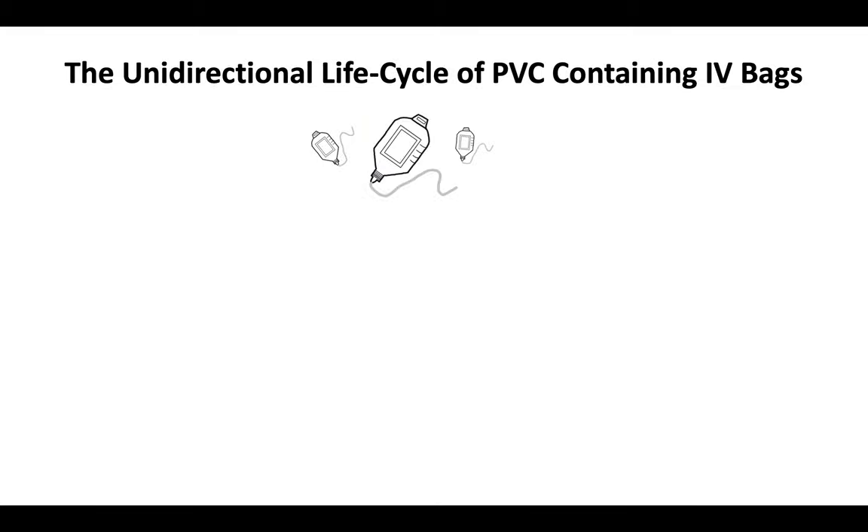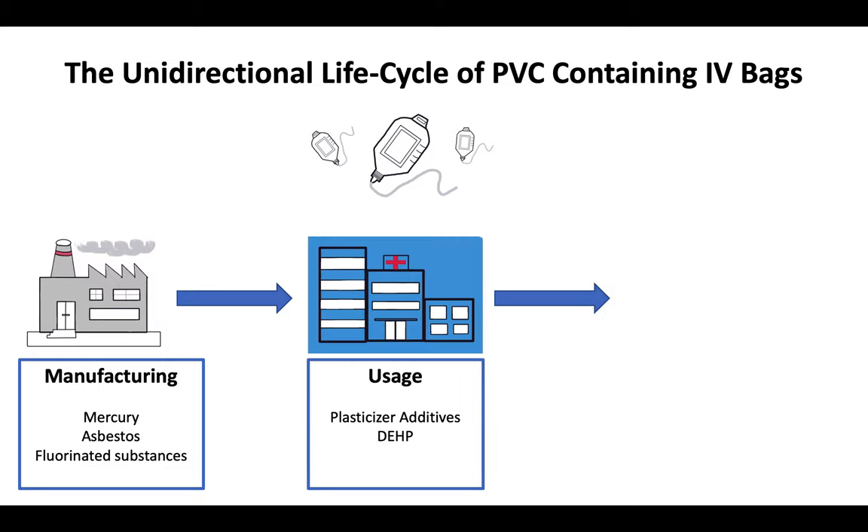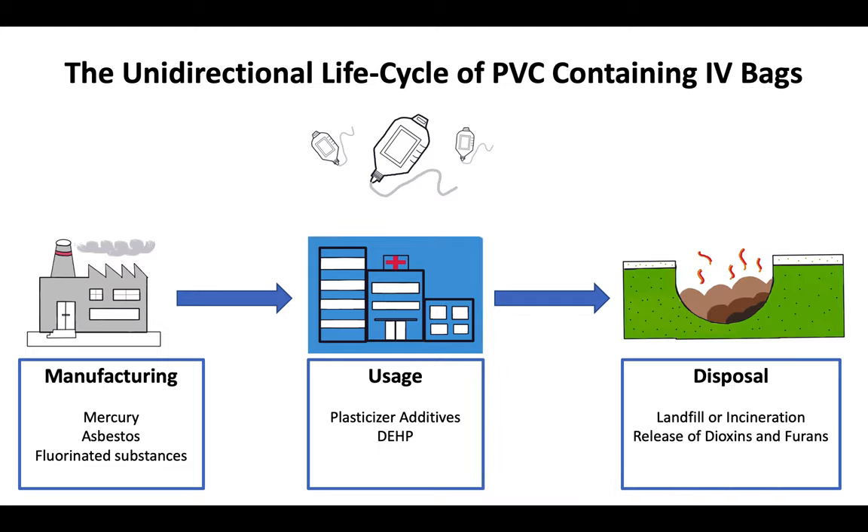Each stage of the unidirectional PVC life cycle contains environmental concern. The manufacturing process generates harmful chemicals and compounds. The versatility and use of PVC can be enhanced through additives like the plasticizer DEHP, while landfilling or waste incineration mark the disposal stage.